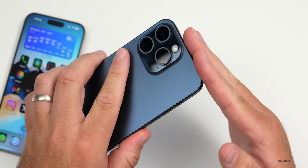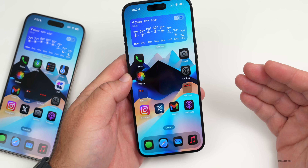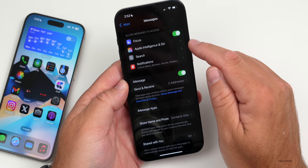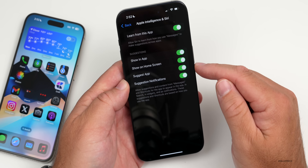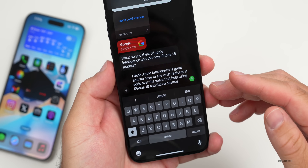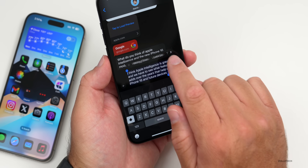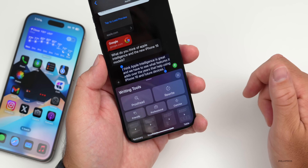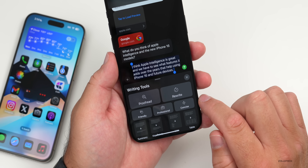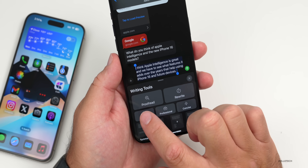With iOS 18.1, Apple is bringing Apple Intelligence, supported on iPhone 15 Pro, 15 Pro Max, the iPhone 16 series, or M1 iPad or M1 Mac and later. In Messages settings you'll see Apple Intelligence and Siri options. One new feature is Writing Tools — highlight any text message and you can change how your sentence sounds, proofread it, rewrite it, or make it sound friendly, professional, or concise.